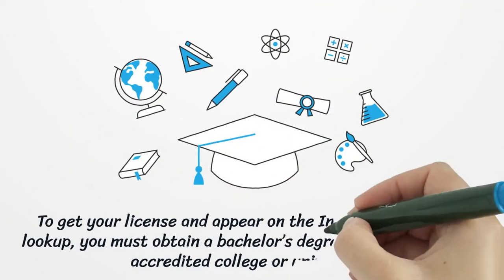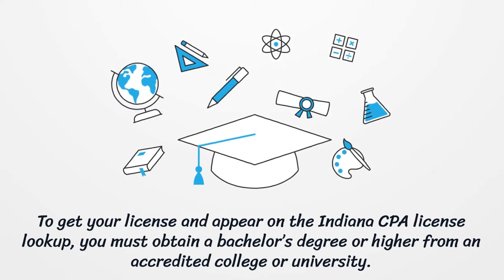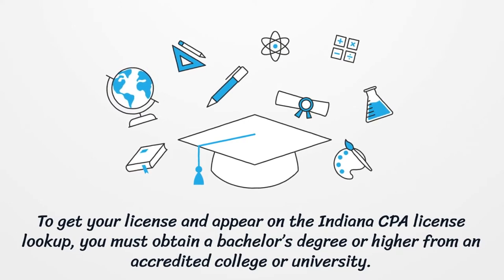To get your license and appear on the Indiana CPA License Lookup, you must obtain a bachelor's degree or higher from an accredited college or university.